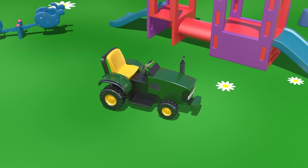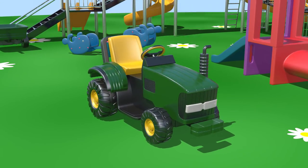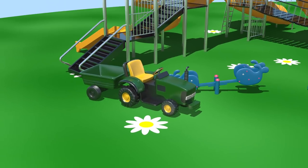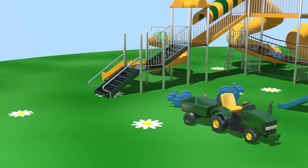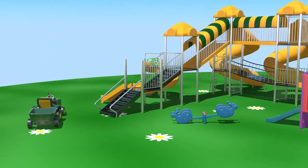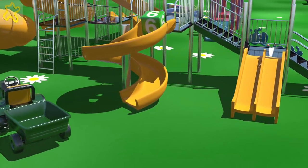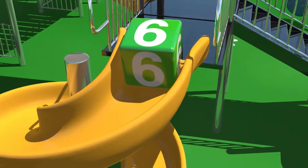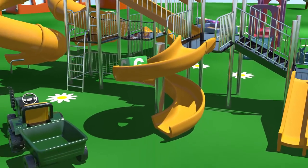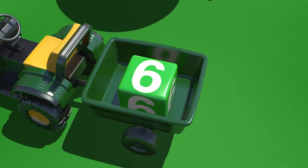Great, we've built a green tractor! Now we can pull a green trailer. Look, what a surprise — a block with the number six. Off we go! Six.